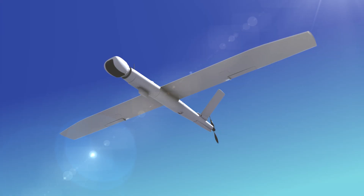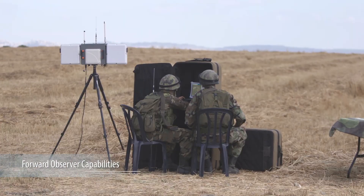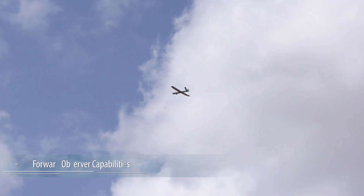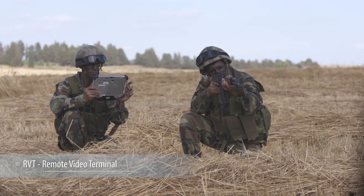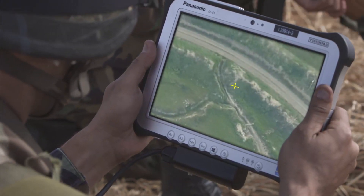In a complex battlefield arena, SpyLite, equipped with an end-stamp payload, provides around-the-clock, fully-forward observer capabilities. The remote video terminal shows a direct real-time video feed to the front-line maneuvering forces.